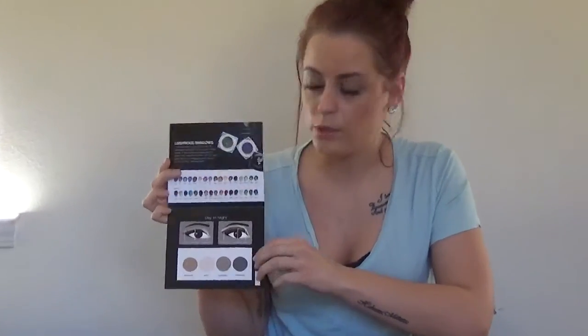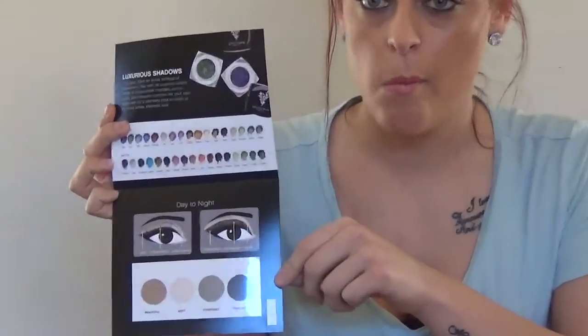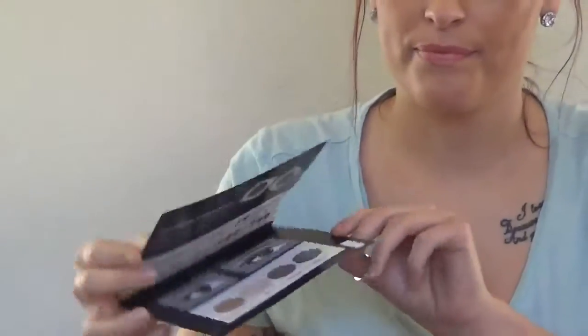We also have Moodstruck mineral pigment powder — just little samples showing how you can do your eye makeup. Then we have the Beachfront bronzer, which shows you what different colors there are depending on how dark you want to go or your skin tone.